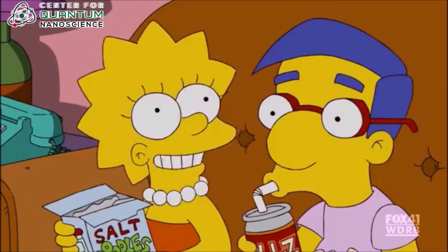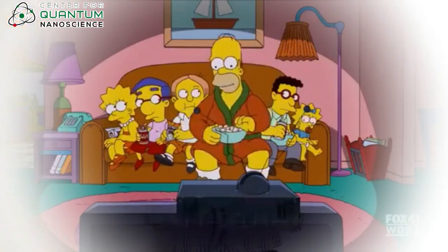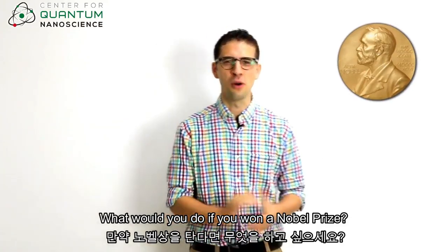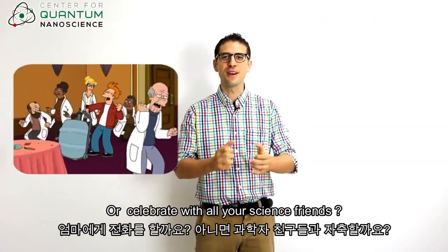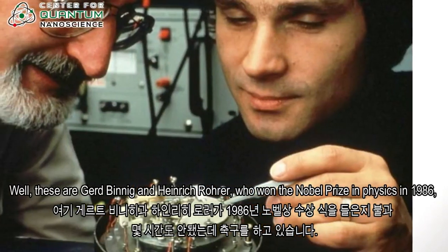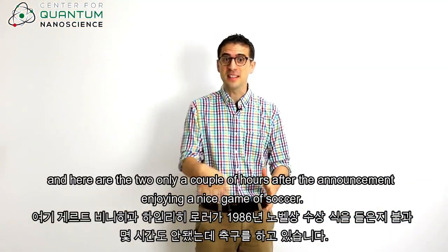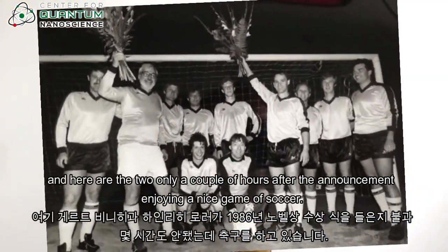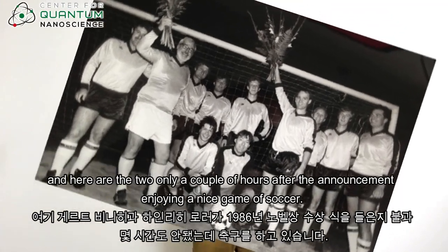We're watching the Nobel Prize announcements live from Stockholm. What would you do if you won a Nobel Prize? Would you simply call your mother or celebrate with all your science friends? Well, these are Gerd Binning and Heinrich Rohrer, who won the Nobel Prize in Physics in 1986. And here are the two, only a couple of hours after the announcement, enjoying a nice game of soccer.